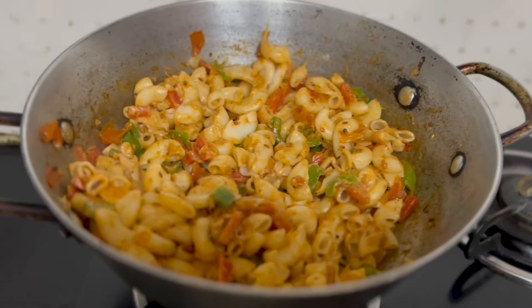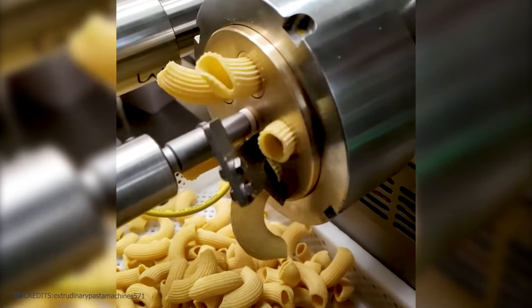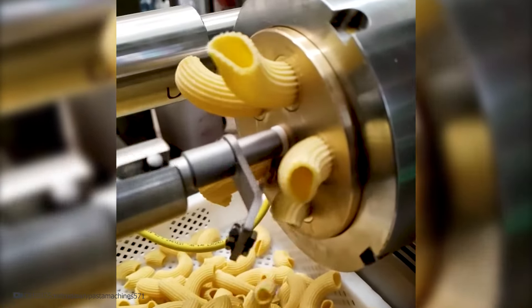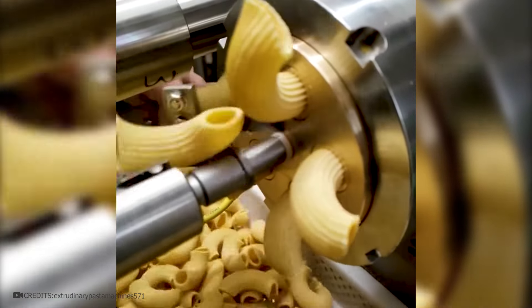How often do you make delicious pasta? Now watch how your favorite pasta is made. The mixture is run through a special roller, which is cut into such pasta. Then they're sorted and sent to shelves in the store.